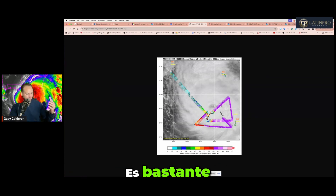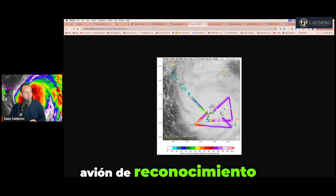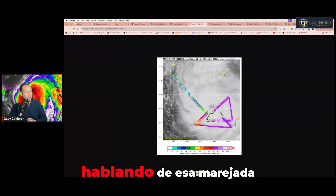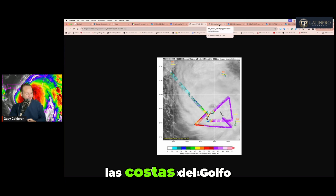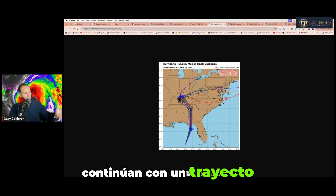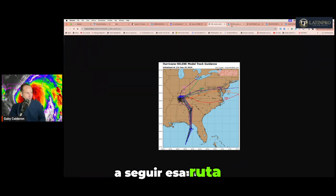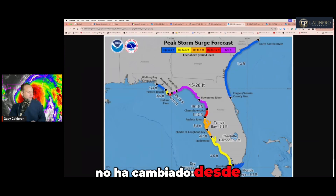Es bastante problemático este pronóstico y estas observaciones del avión de reconocimiento, porque por eso es que están hablando de esa marejada ciclónica que estará llegando a las costas del Golfo de México y de la Florida. Aquí están los modelos de computadora más recientes, esta es la toma 12Z, que fueron las 9 de la mañana de hoy, y todos los modelos continúan en acuerdo con esa ruta. Por eso la ruta y el pronóstico del Centro Nacional de Huracanes se mantiene literalmente igual, no ha cambiado desde el día de ayer.